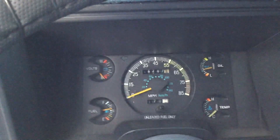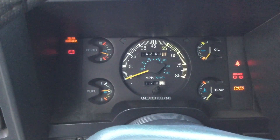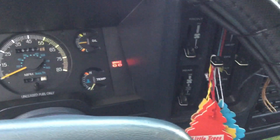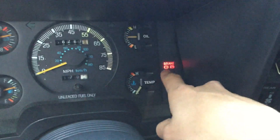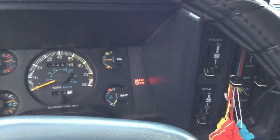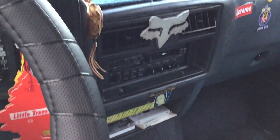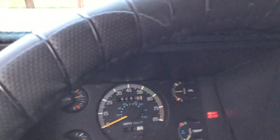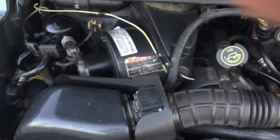Let me turn it on for you guys. One of the sensors is bad for the brakes — sometimes it goes on, sometimes it goes off. Speed control. Sorry if I move the camera a lot, it's kind of hard to open the hood. That's why the AC doesn't work — I need to change some parts.